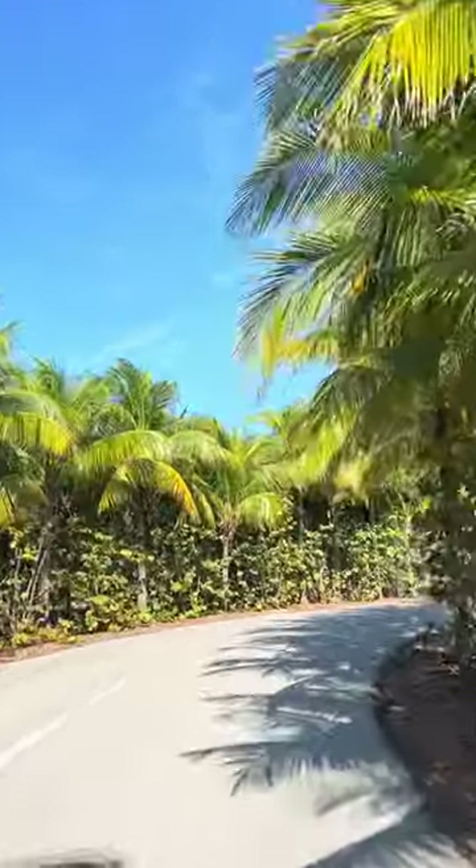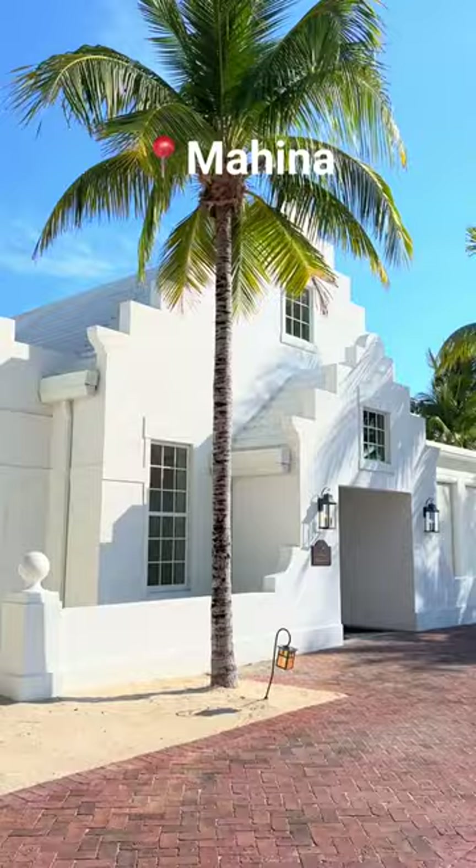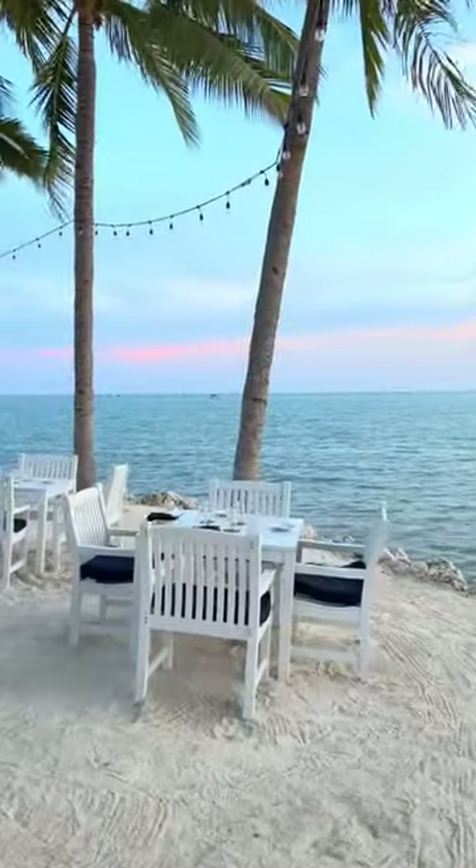Next up, it's back to the resort for some relaxation by the pool, and then dinner is at Mahina. Look at this beautiful sunset — it is waterfront dining.